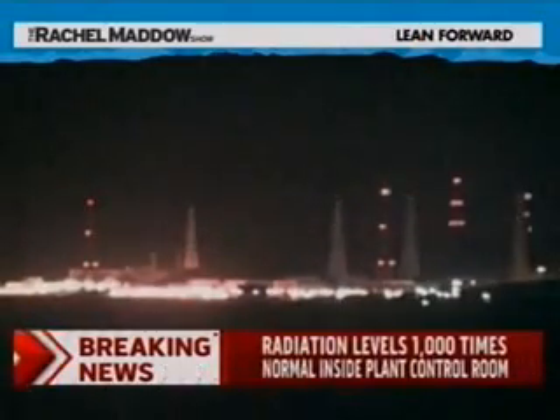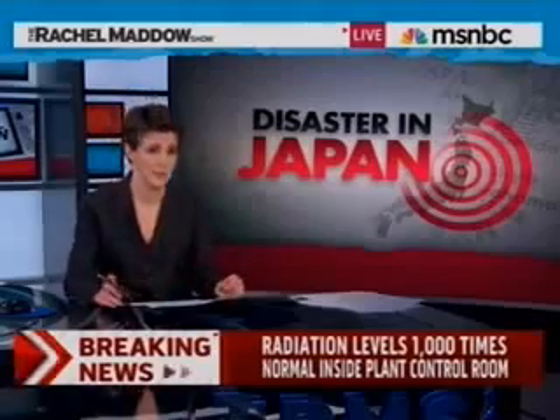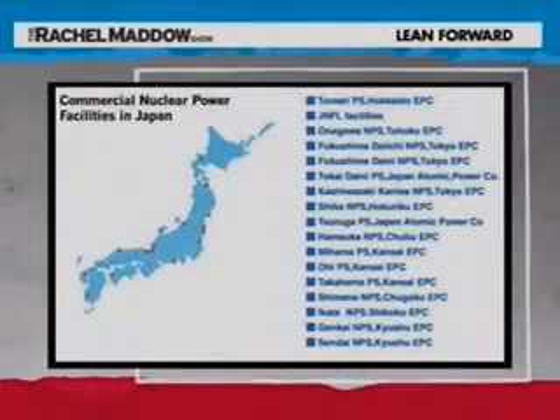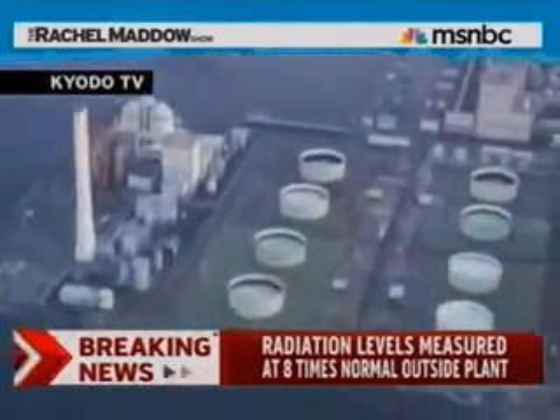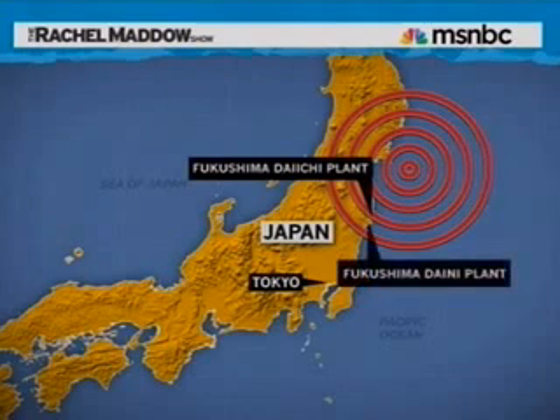Authorities initially evacuated a two-mile radius around the Daiichi plant, then extended the evacuation area to six miles. As they vented the steam being produced by the water in the cooling system, the Japanese Nuclear Safety Agency said radiation levels had risen to 1,000 times normal in the control room of that plant. Officials reportedly described radiation levels eight times normal at the gates of the facility. Japan has declared an atomic power emergency. The International Atomic Energy Agency says mobile electricity supplies have arrived at the reactor site. Japan has more than 50 nuclear power plants, and at least 10 reactors are offline because of the quake. In addition to the Daiichi plant, they also declared another emergency at a plant called Daini. We've marked both plants on a map, as well as Tokyo and the epicenter of the earthquake.